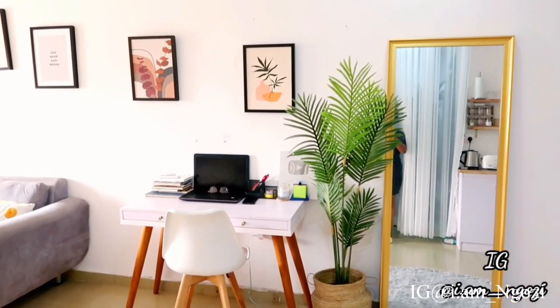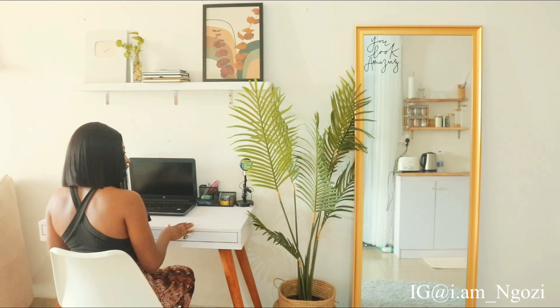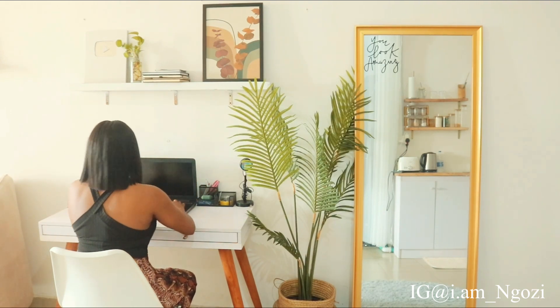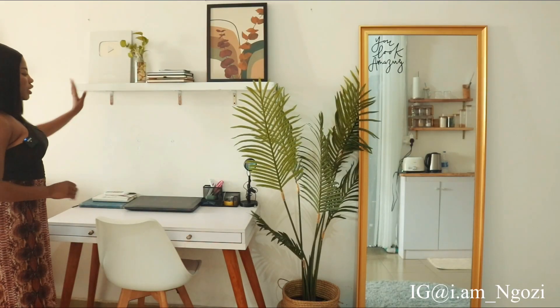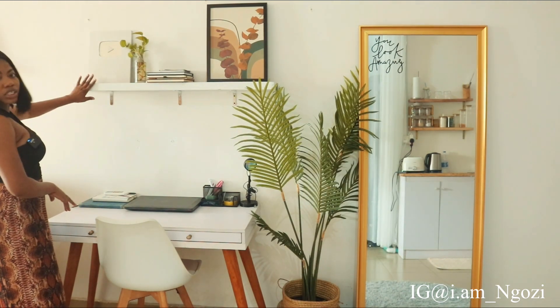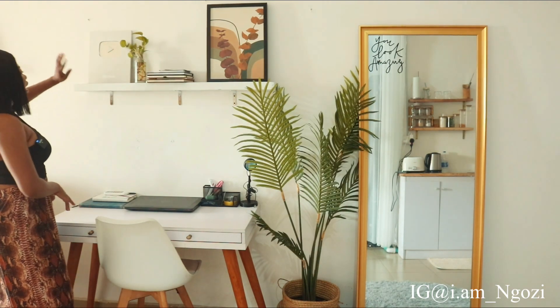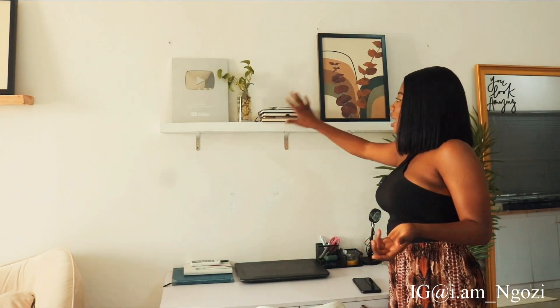After the mirror we move to my work area. This is what it used to look like — just my table and chair. This is what it looks like now. I changed this wood here. This place was already giving me that minimalist vibe I wanted, but I wanted to spice it up, so I put in this shelf so I can put my stuff up here. It originally came in brown but after a while I repainted it white.